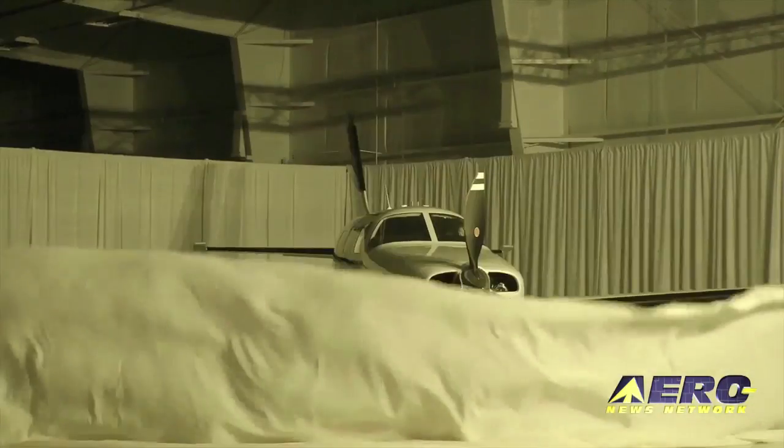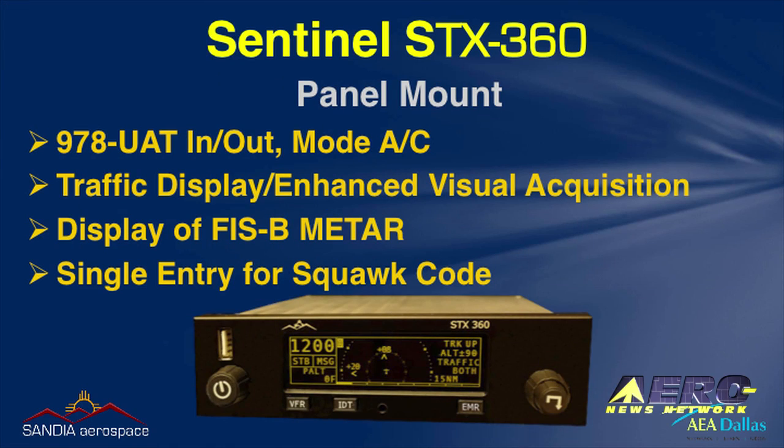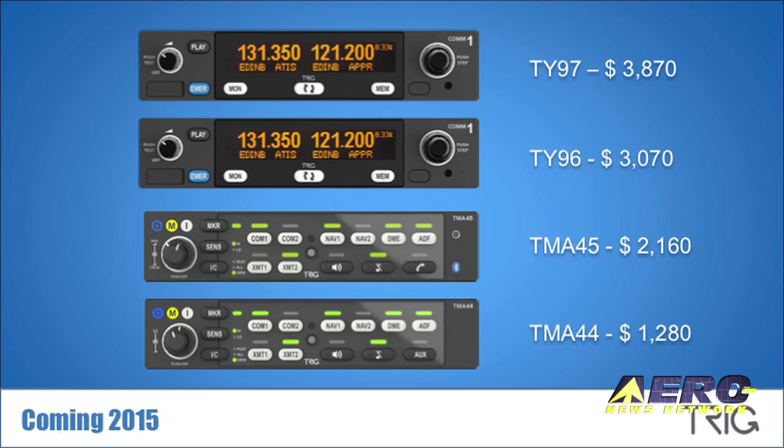Coming up on today's episode of Airborne Unlimited: Piper introduces new M-Class airplanes, we'll see Sandia's ADS-B solution for general aviation, and Trig introduces their new avionic stack products.